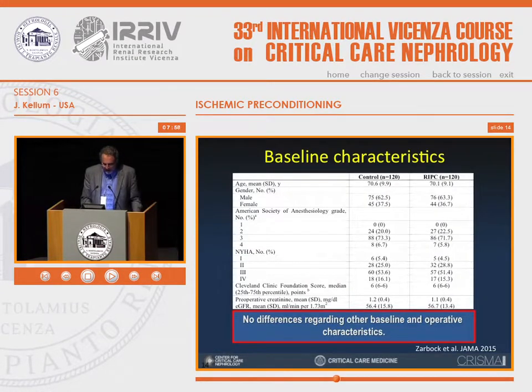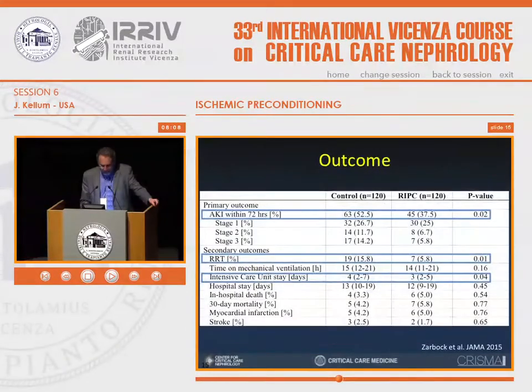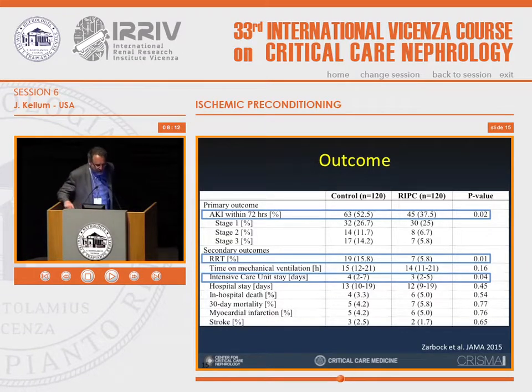The control group received sham RIPC — the cuff was placed but only inflated to about 10 mmHg. Then the patient underwent cardiac surgery. Baseline characteristics showed no differences between the two groups. The primary outcome was any acute kidney injury within 72 hours of cardiac surgery. The differences were statistically significant, with a reduction in AKI in the treatment group to 37% compared to 52% in the control group. There was no difference in stage 1 AKI; the differences were confined to more severe acute kidney injury.